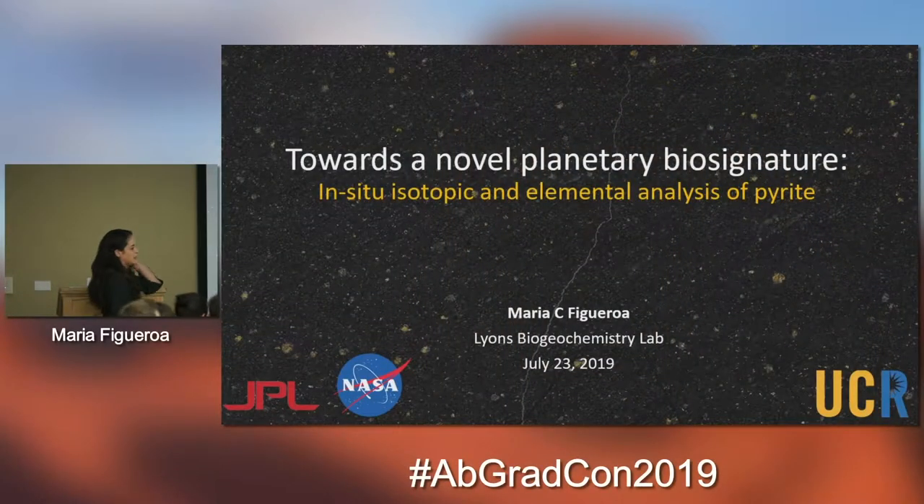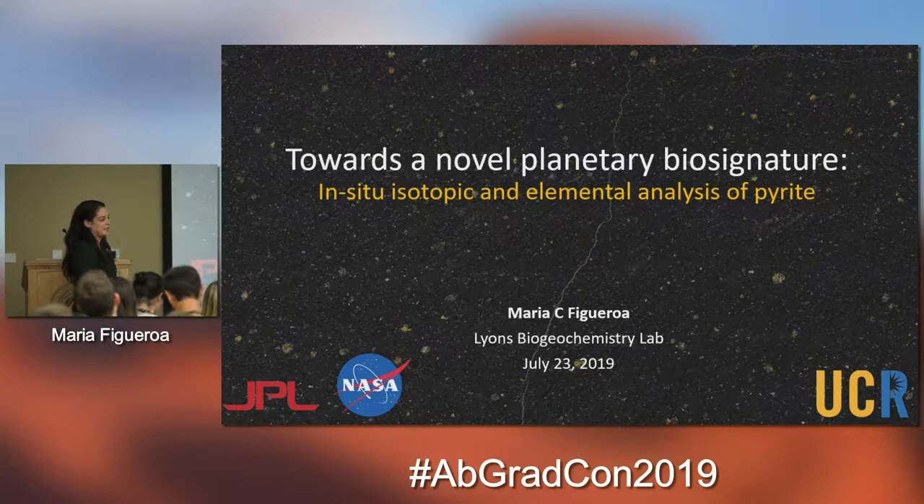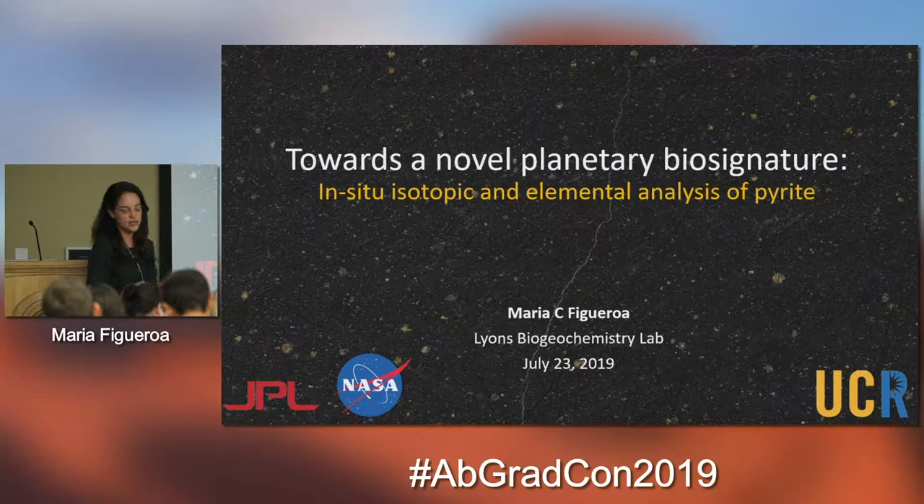Today I'm going to be talking about a possible novel planetary biosignature by using in-situ elemental analysis of pyrite.